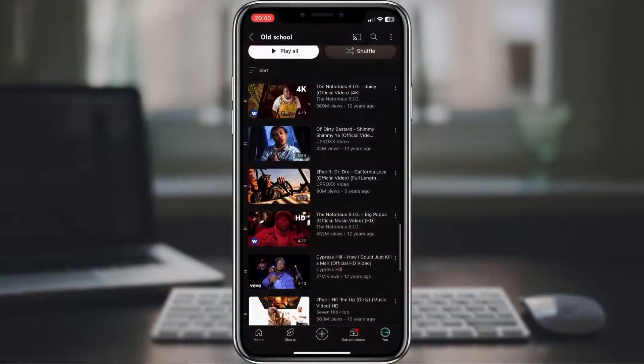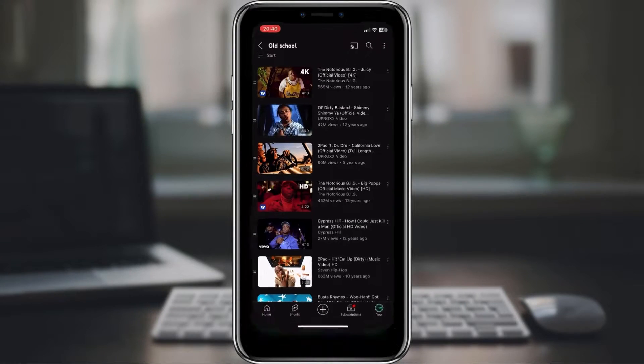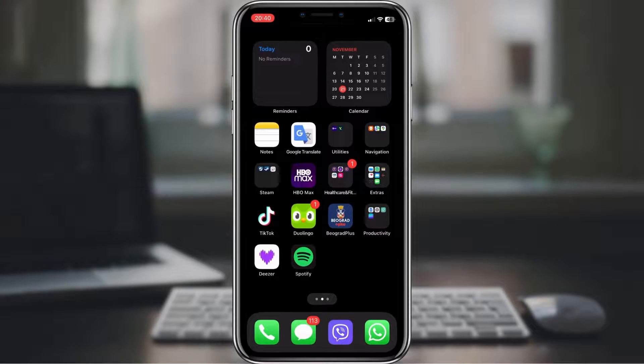You have that incredible playlist on YouTube and you want it in your Deezer playlist. No worries, we've got you covered. Before we begin, make sure you've subscribed to the channel and hit that notification bell so you never miss our tech tips and tutorials.